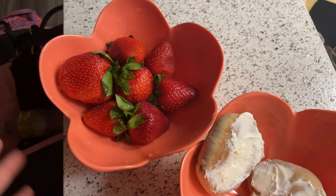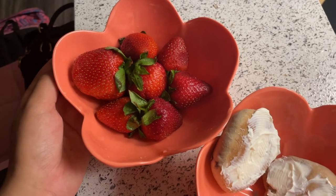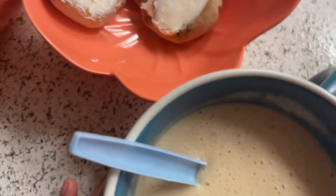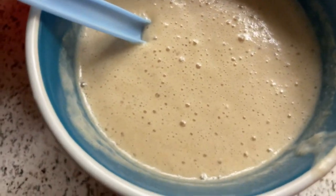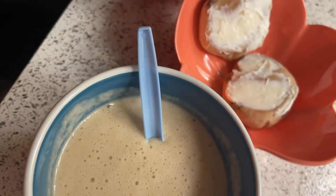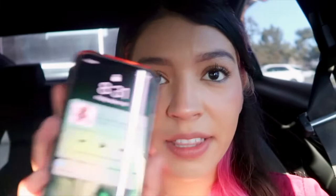So for my breakfast, I'm going to be eating a bowl of strawberries, mini bagels with cream cheese, and my banana peanut butter milkshake. This is just to keep me fueled for the morning. So I'm finally at work and it is 8:31.